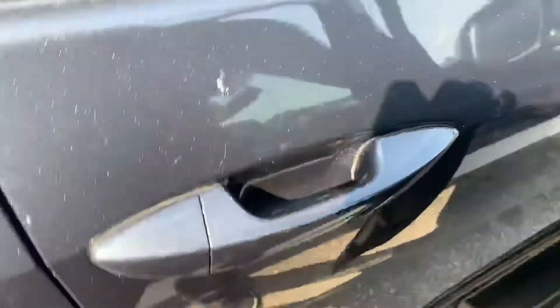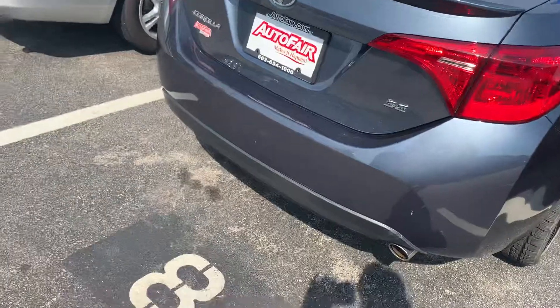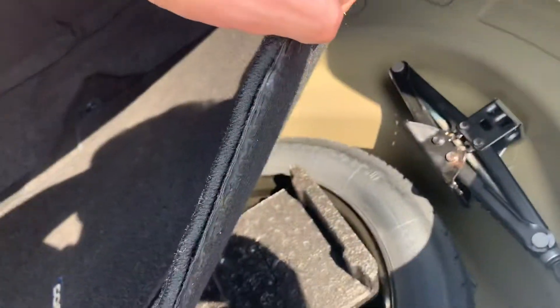On the Corolla — very, very similar. I'm gonna open the trunk here. Standard backup camera, pretty good storage space. It is a little bit bigger than the Civic. Got the spare underneath.